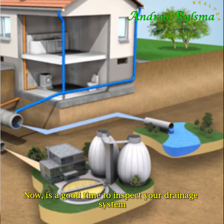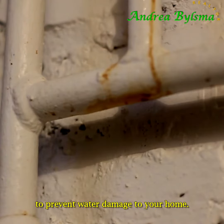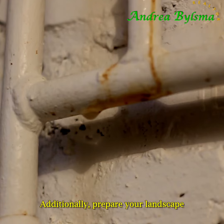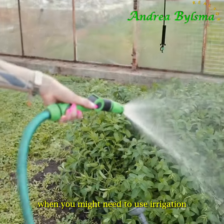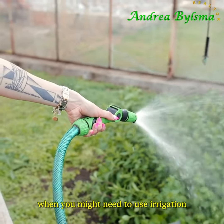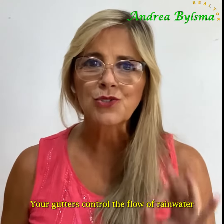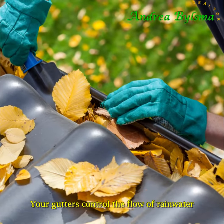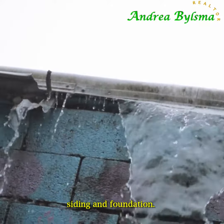Now is a good time to inspect your drainage system to prevent water damage to your home. Additionally, prepare your landscape for the hotter months when you might need to use irrigation instead of relying on rainfall. Your gutters control the flow of rainwater on your house, protecting your roof, siding, and foundation.